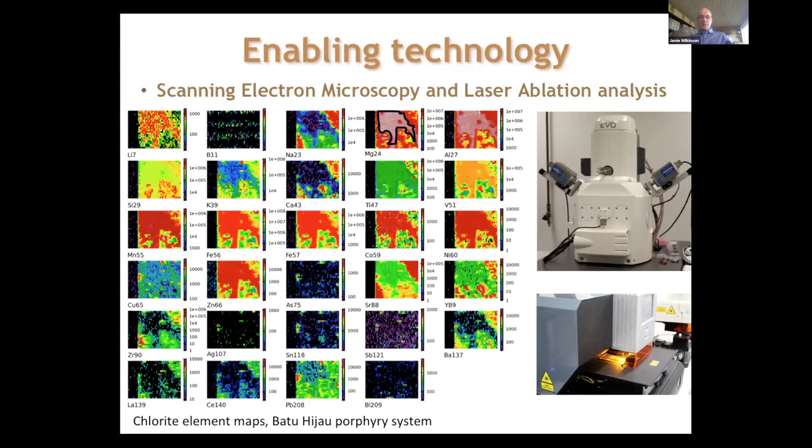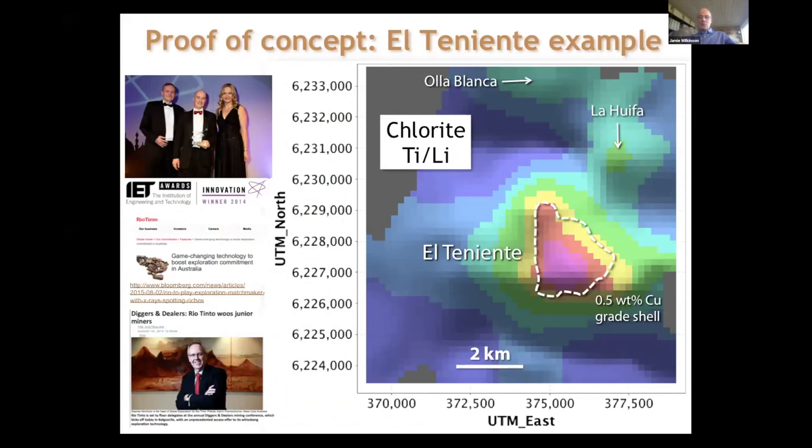It's the development of this technology and analysis of minerals at very high precision and very low limits of detection that has detected a subtle fingerprint in these minerals at very great distances from a porphyry center. Focusing on El Teniente — the world's largest underground porphyry copper mine in central Chile — you can see the outline of the grade shell shown by the white dashed line. The gridded map shows the chlorite composition for samples collected around the El Teniente system in the propylitic halo, specifically the titanium-to-lithium ratio (Ti/Li): titanium concentration in chlorite divided by lithium concentration. This perfectly maps out the El Teniente system, with a high in this ratio right over the ore body.